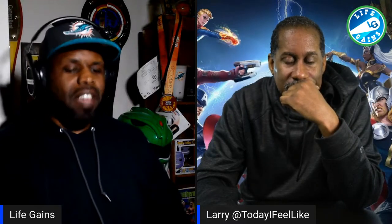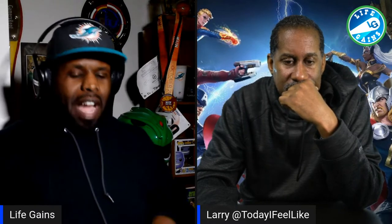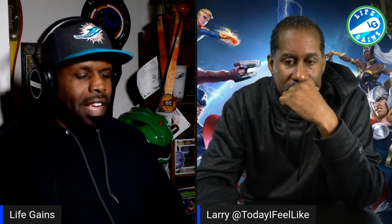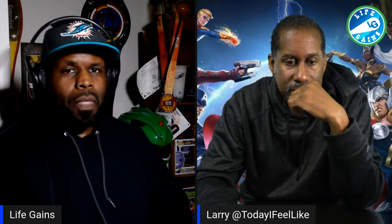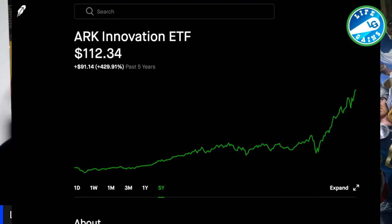If you've ever seen the show Billions, think of it like that. You've got a CEO and a lot of people on the computers clicking the numbers — that's how ARK ETF is. Let me show you the graphic from Robinhood. This is the ETF today at 112, and this is what the ETF was five years ago — a 429% jump.